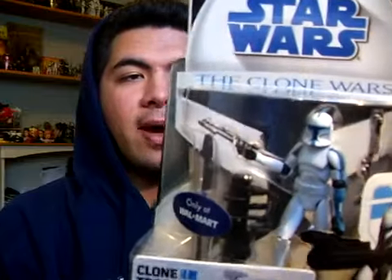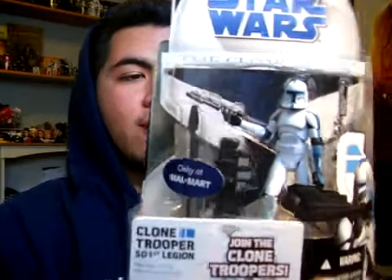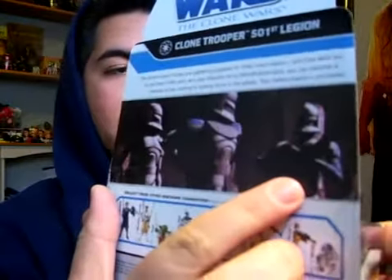Let me read a quick description: 'Clone Trooper 501st Legion — the Clone Trooper forces are gathering together for the next mission and they want you to join them. With your very own Republic Army identification card, you can become a member of the most elite fighting force in the galaxy. Your destiny awaits, join today.' It does have an image which looks like it's from the Clone Wars animated movie, and of course that's Captain Rex, with one 501st Trooper speaking to him.